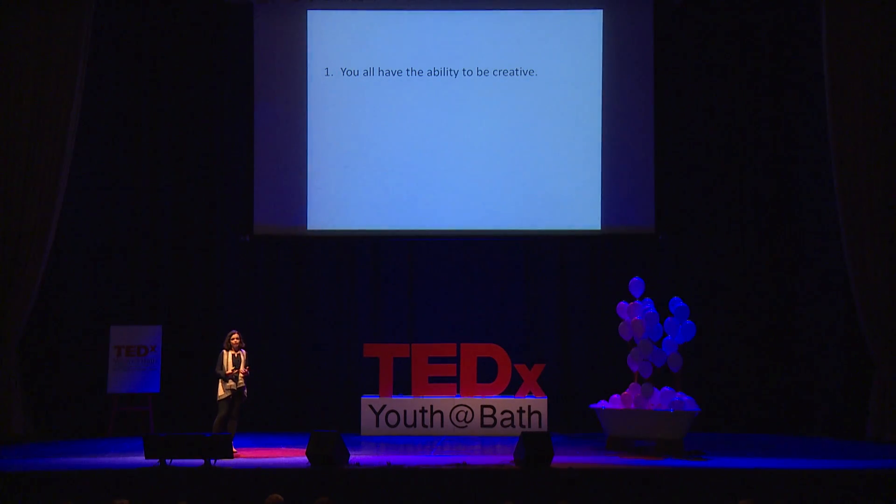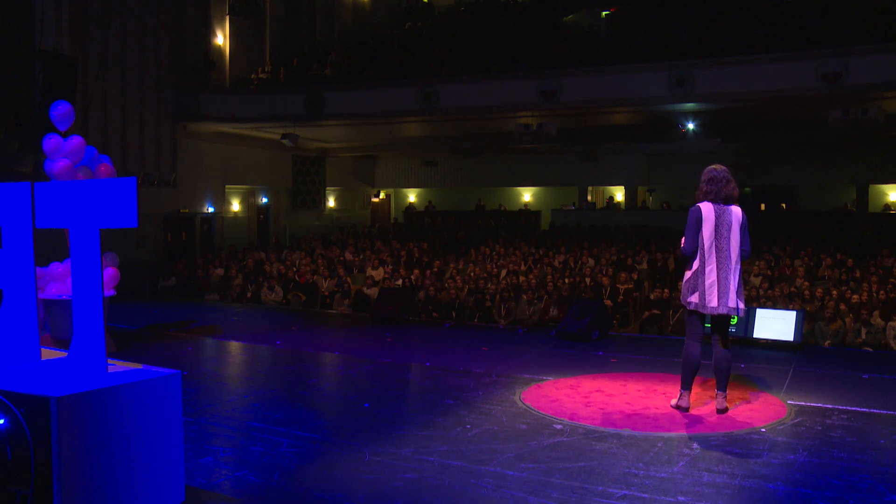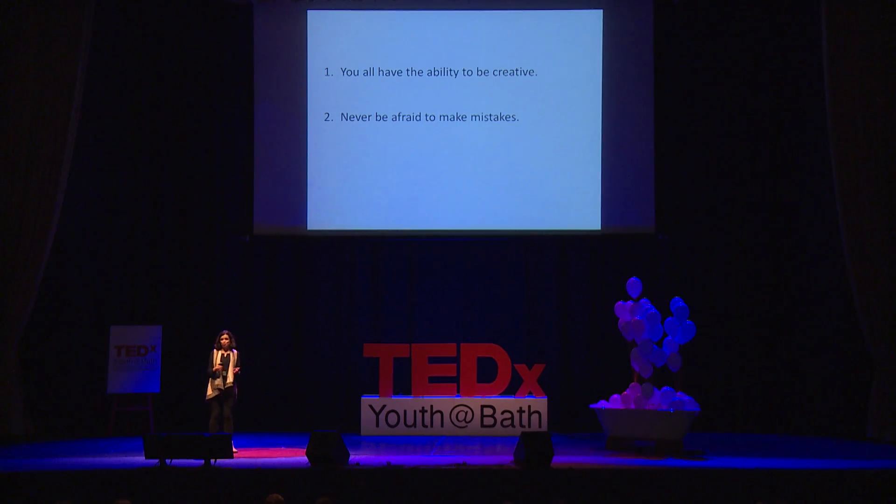I would like to conclude my talk by offering you some advice based on the knowledge I've taken on in my years as a product designer. My first point is that you all have the ability to be creative, meaning you can all be problem solvers. By working collaboratively and in a multidisciplinary team, you can seek to find new solutions to everyday problems, as well as innovating all around you. My second point is that you should never be afraid to make mistakes or fail in life. Often, by disproving something, we end up proving it. Thomas Edison once said, 'I have not failed. I've just found 10,000 ways in which it won't work,' and I implore you to think in the same way.